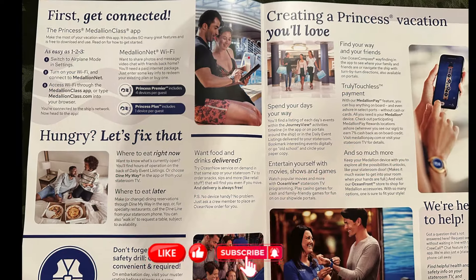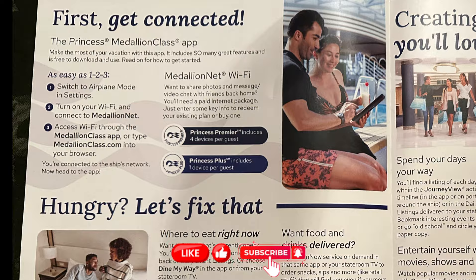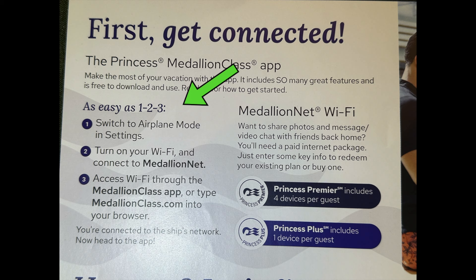When you get on board, you'll have some documentation to do it. This one's from Princess, because this is the last cruise I was on. You can see they have very clear instructions here on how to connect — first of all, put your phone in airplane mode, connect it to the local Medallion network, and then you either log into a web page and authenticate with your booking number or cabin number and date of birth, or you can just use the app to authenticate that way.